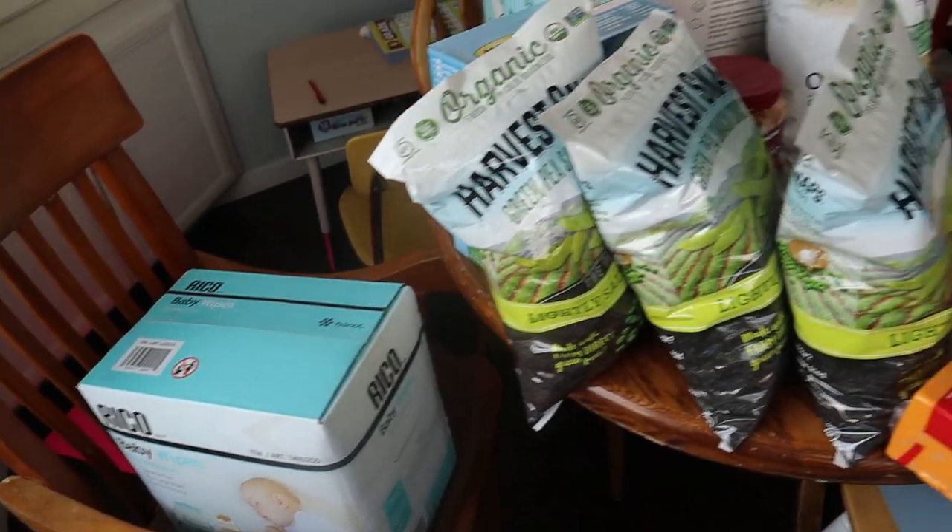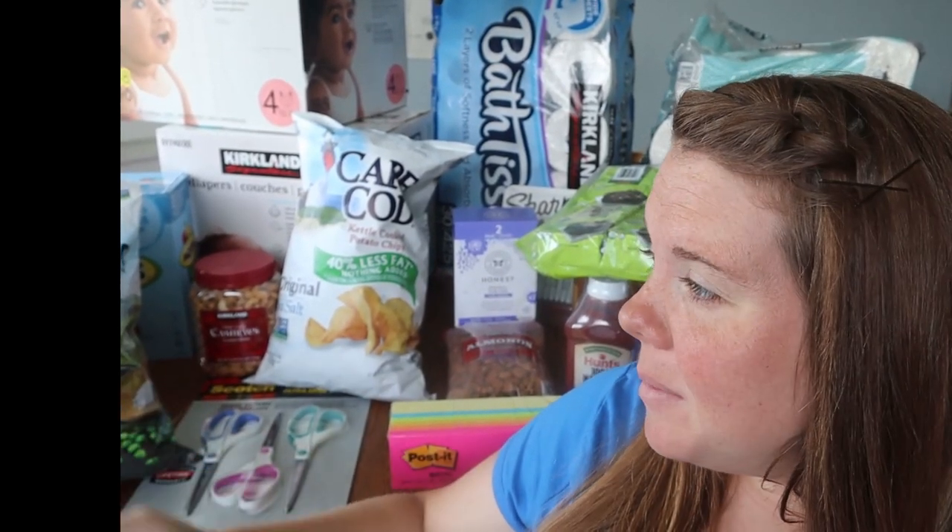I think that is everything I got at Costco! I'm excited for everything we got today — I can't wait to break into those nuts; the cashews and almonds are delicious. I hope you guys are having an awesome day wherever you are. I'd love to hear from you in the comments — what did you pick up at Costco this month, or have you never shopped at Costco? Are you more of a Sam's Club person? It does take me a minute to get back to you, but I do want to talk with you guys. We'll talk again real soon — bye-bye!